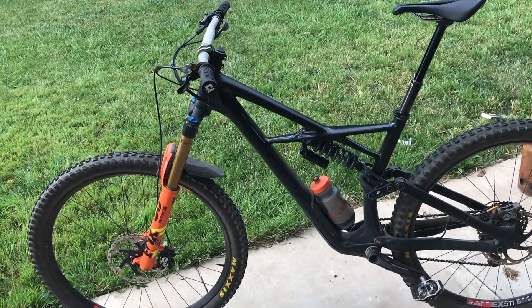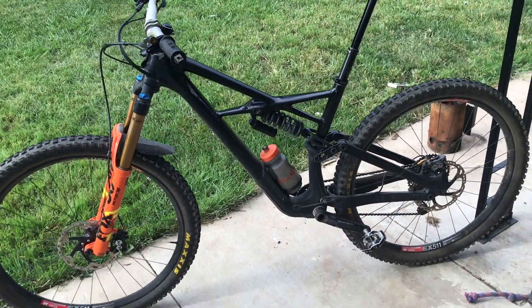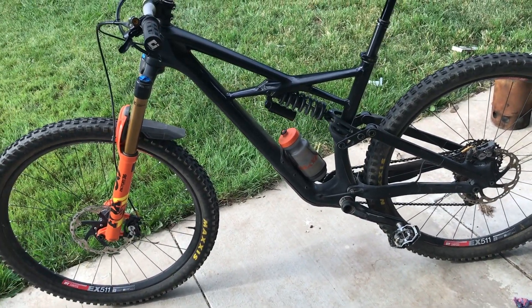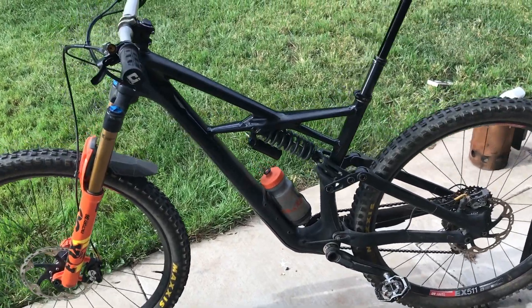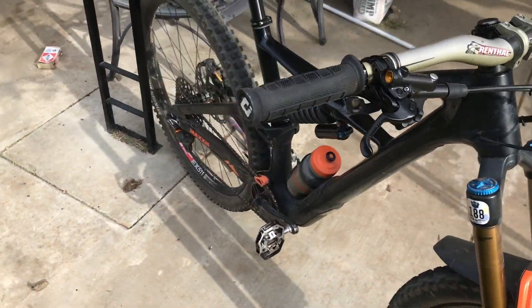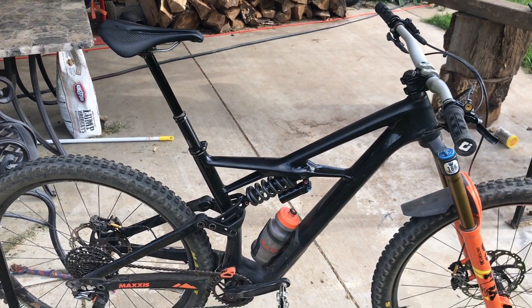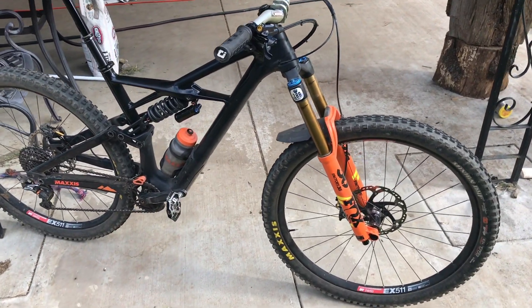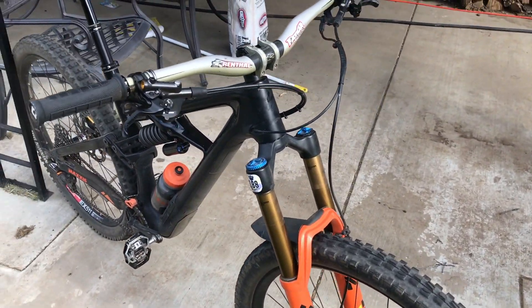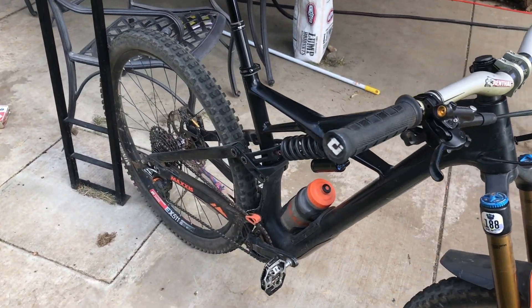I've done two races on it — the EWS in Manizales, Colombia, and the TDS Enduro up in Grass Valley, California. I've had a fair amount of time on it, I don't even know how many thousands of miles, but I feel like I know the bike pretty well. You guys first saw this bike in November; it had Bond Trigger wheels, TRP brakes, Fox air shock, and a couple other things that have since changed.